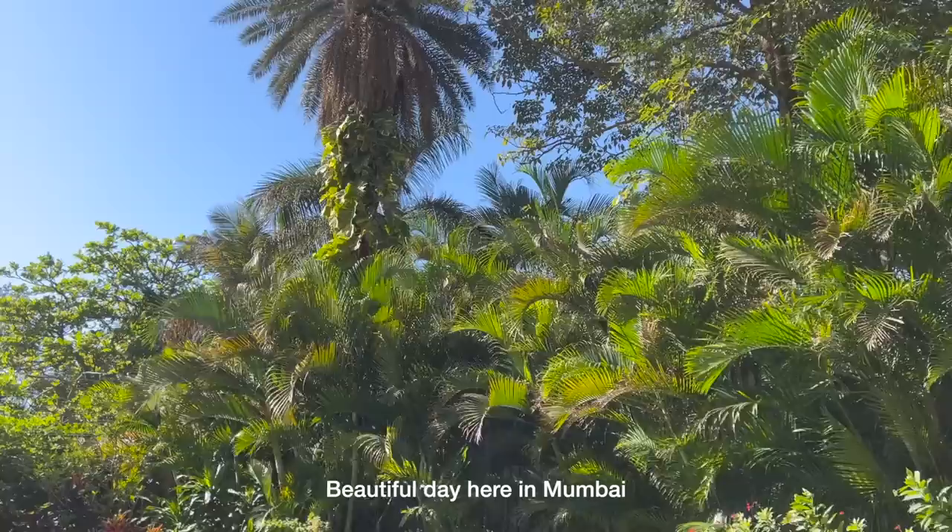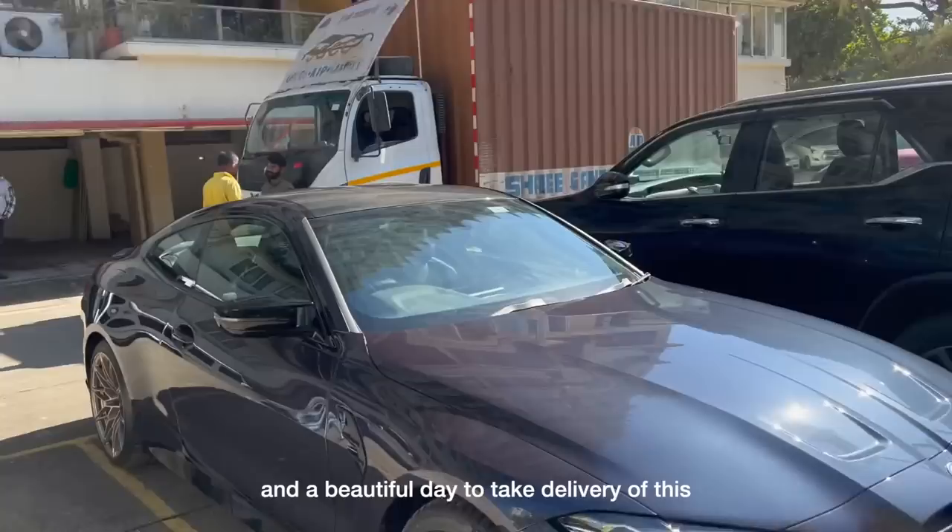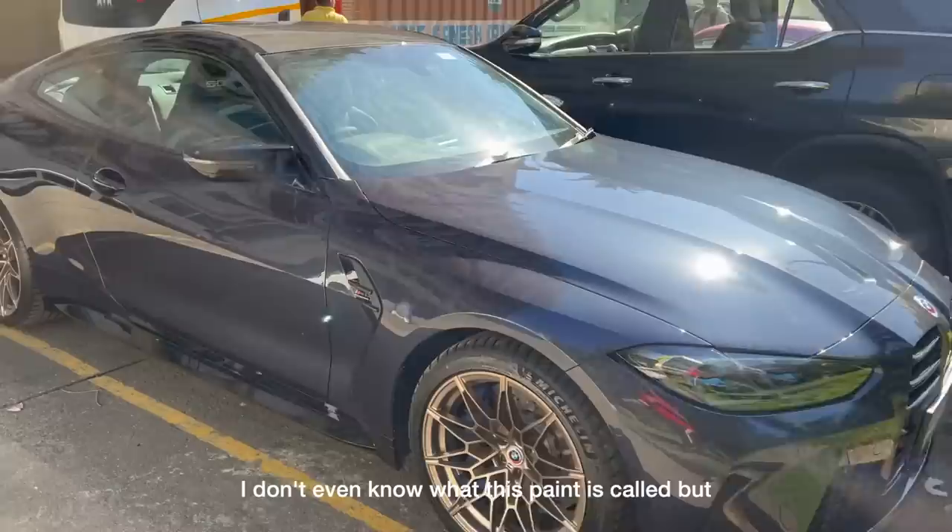What's up guys, welcome back to another episode. Very special day today — my boy Nev hit me up, told me he's getting a very special delivery of a very special car. I think he's the first person in the country to take delivery of this kind of car. It's the all-new BMW M4 Chari Edition. We're headed over now to go see the car and take delivery. Full day here in Mumbai — a beautiful day to take delivery of this M4 Chari Edition!